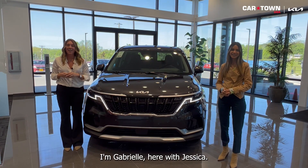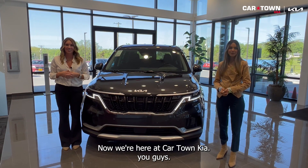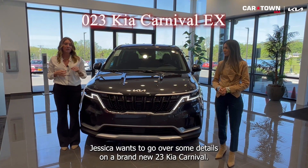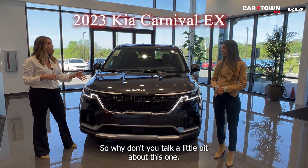Hello everyone, I'm Gabrielle here with Jessica. We're here at Car Town Kia. Jessica wants to go over some details on a brand new 2023 Kia Carnival EX. Why don't you talk a little bit about this one?